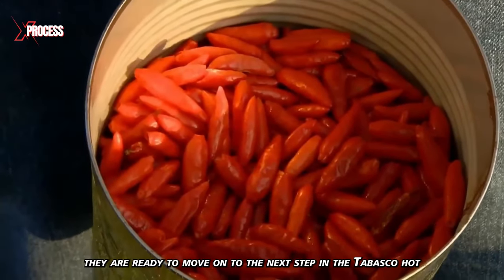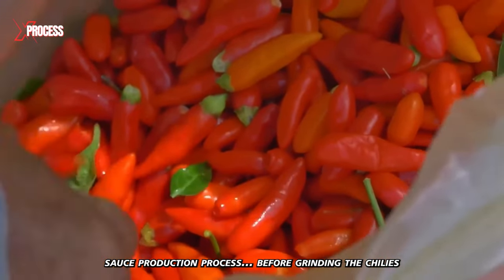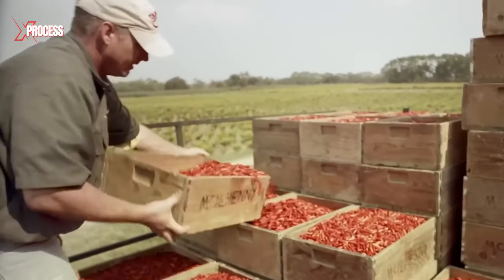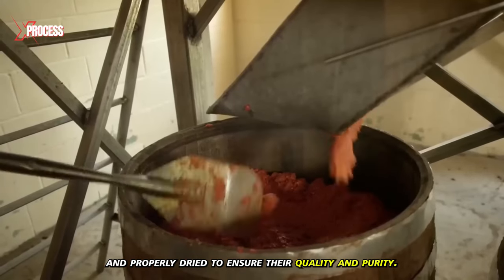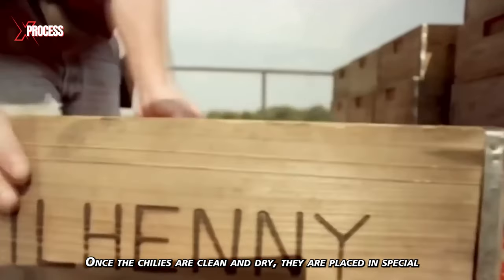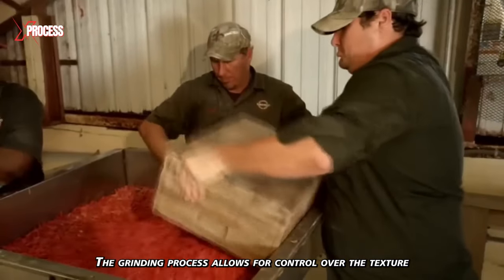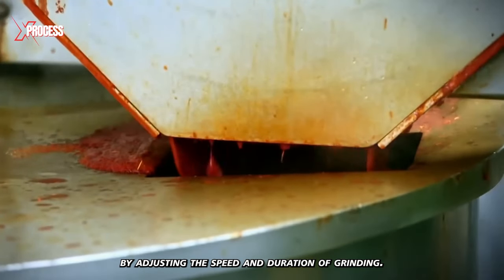Once the chilies have been selected, they are ready to move on to the next step. Before grinding, a thorough cleaning is done to remove any impurities or residues. The chilies are washed and properly dried to ensure quality and purity. Once clean and dry, they are placed in special mills designed to crush them into a paste. The grinding process allows control over texture and consistency by adjusting speed and duration.